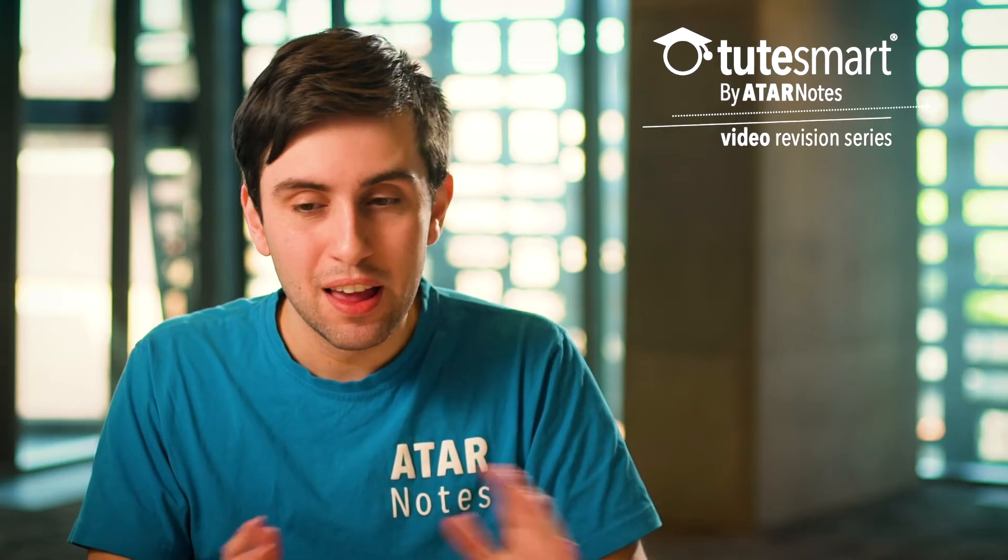Hey everyone, hope you've been enjoying these videos so far. We're going to tone it back a little bit now and just talk more broadly about physics exam preparation. As I mentioned in the very first video on studying for HSC physics, physics sort of requires two things of you: mathematical analysis and intuitive understanding.